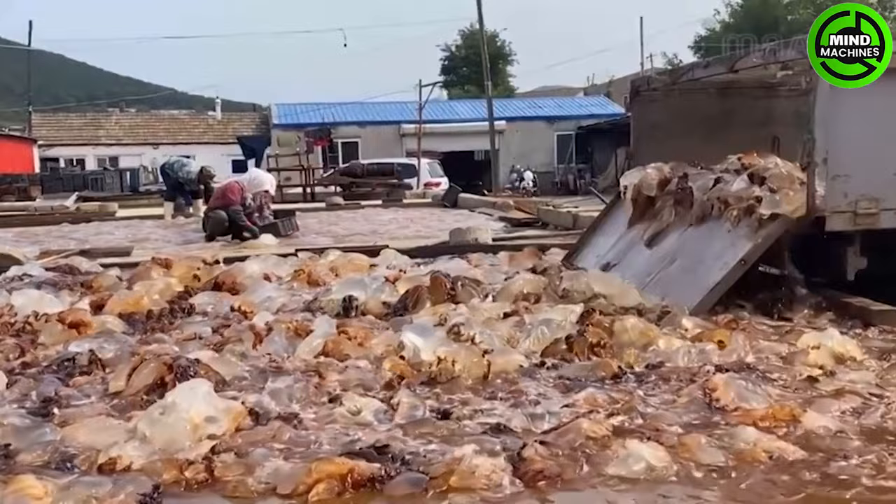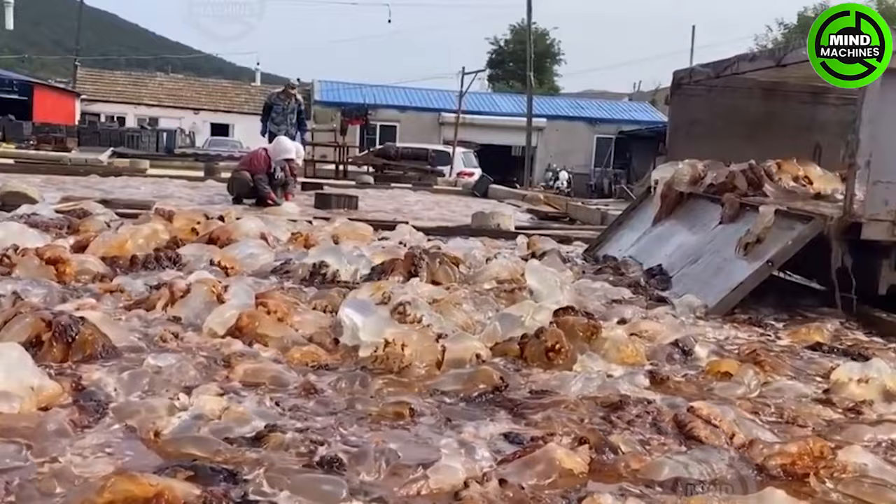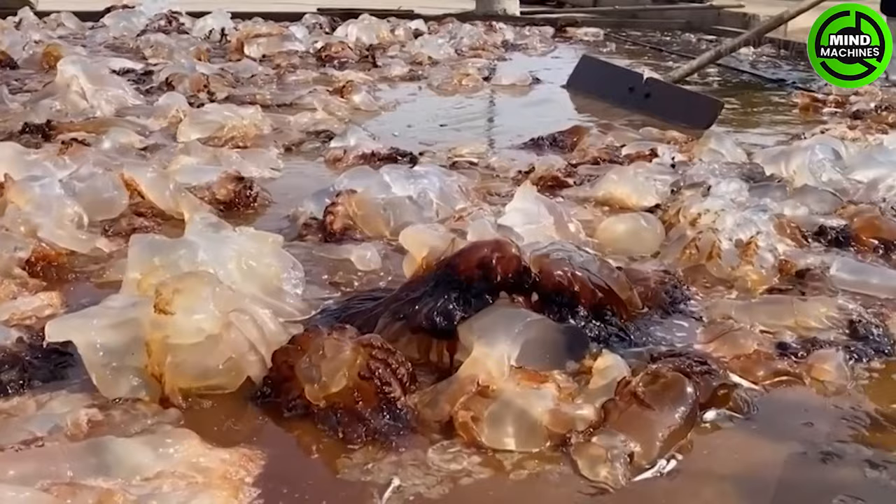In Southeast Asia, various nets, including drift nets, scoop nets, set nets, hand nets, hooks, and beach seines are employed to harvest edible species of jellyfish.